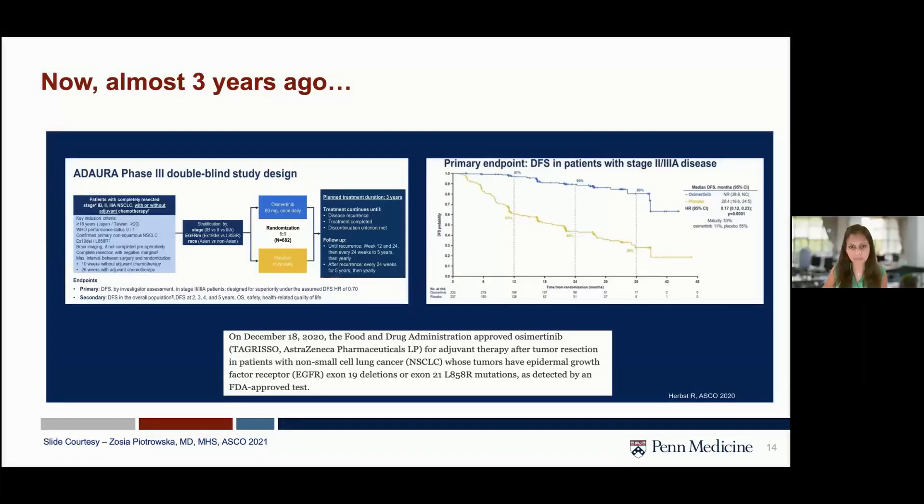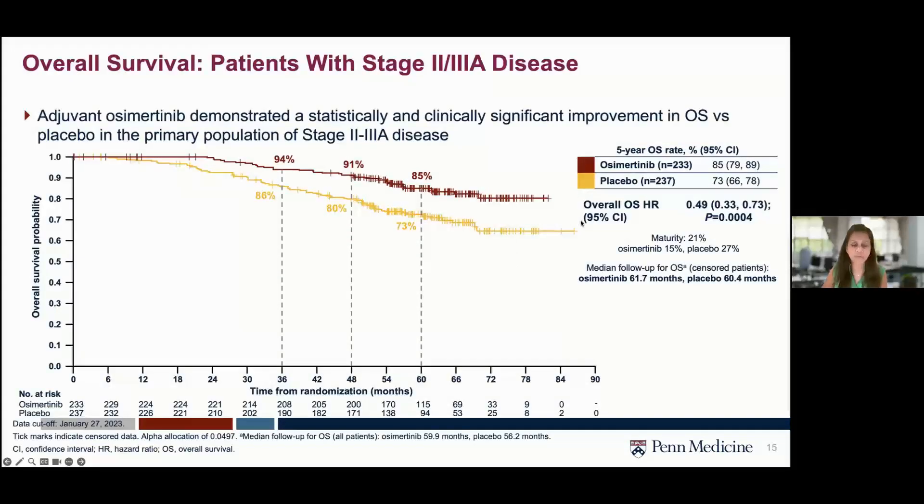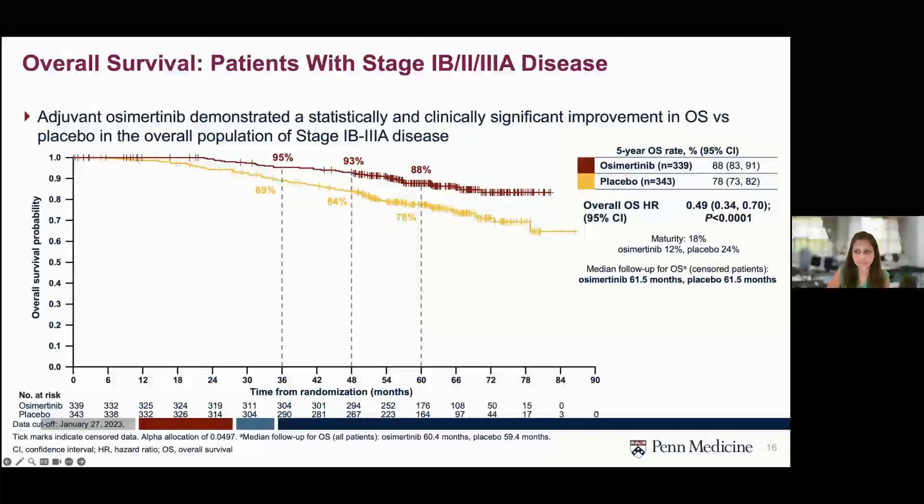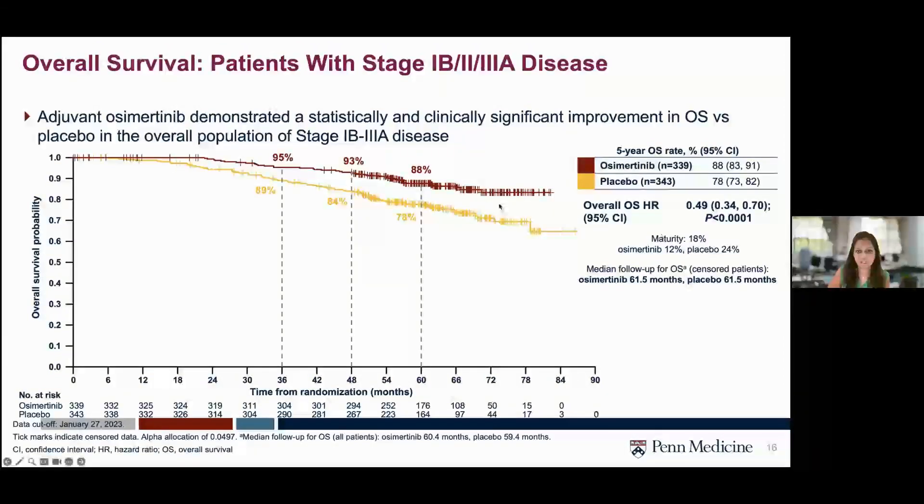This year at ASCO, overall survival was presented. The primary population of interest was stage 2 and 3A disease. The five-year overall survival rate is 85% compared to 73% with placebo, with a hazard ratio of 0.49. Maturity is only 21%, but median follow-up is over five years for patients in the osimertinib arm. When stage 1Bs are included, maturity is 18%, but the curves remain separated and the hazard ratio stays at 0.49.